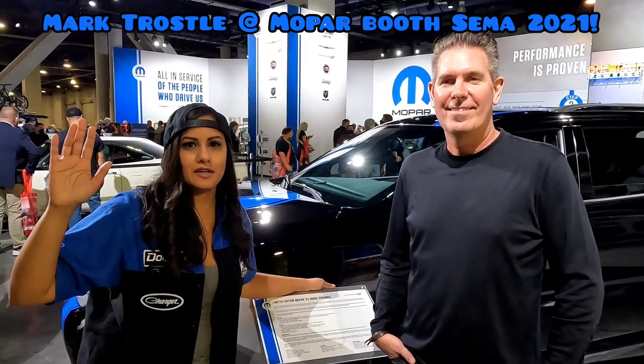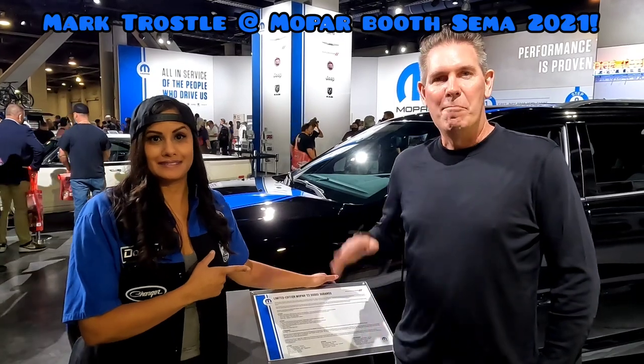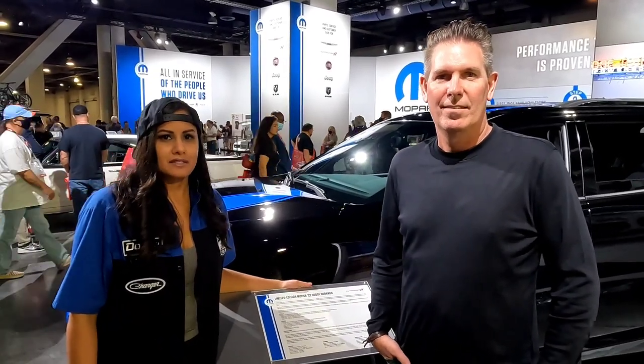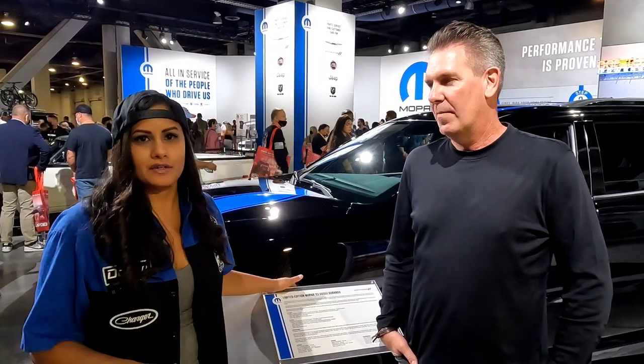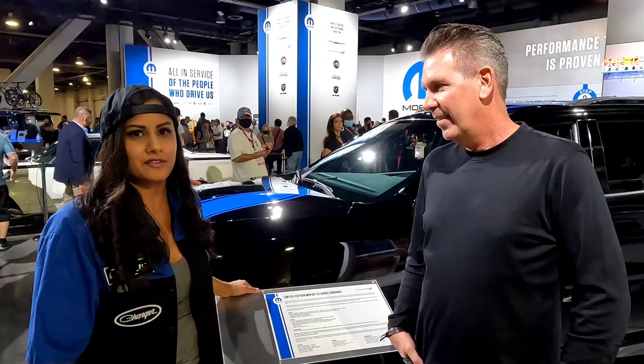Hey everybody, SRT Jovita here. I'm at the Mopar booth at SEMA 2021 and guess who I'm with? I'm with Mark Trossel, head of design of Ram and Mopar. Today we're going to look at a couple of the vehicles in the Mopar booth. This is the first one — I'll let you take it from there.